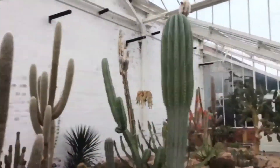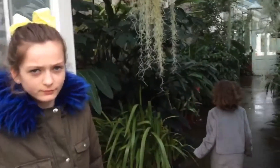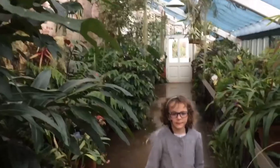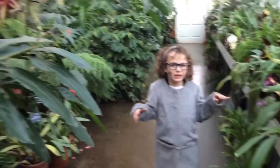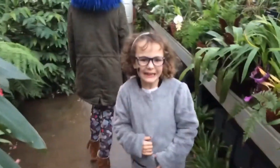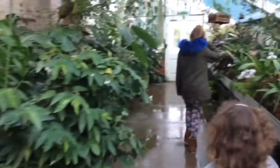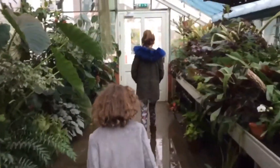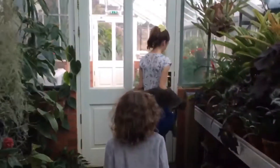There's lots of different cactus. They're really pretty. It's so wet and boiling! I wish you could feel how hot this is. It's like a place where snakes live. It just smells fresh! And there's water on the floor to keep it moisturized.